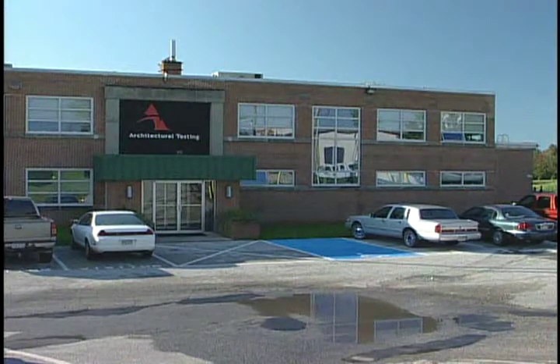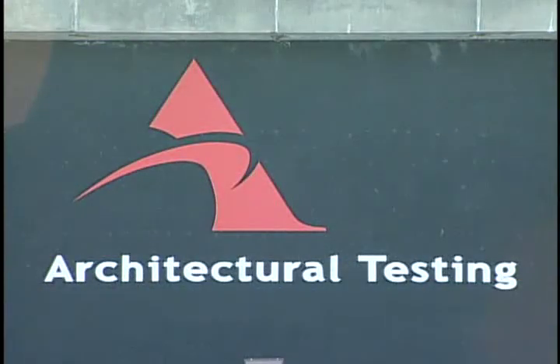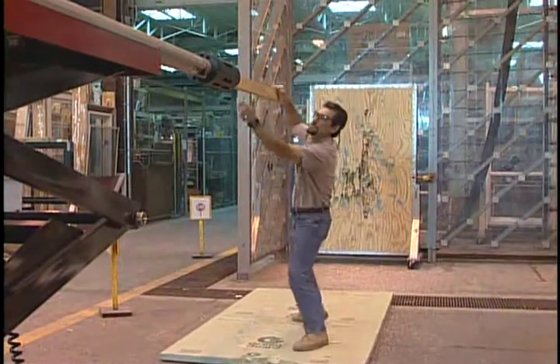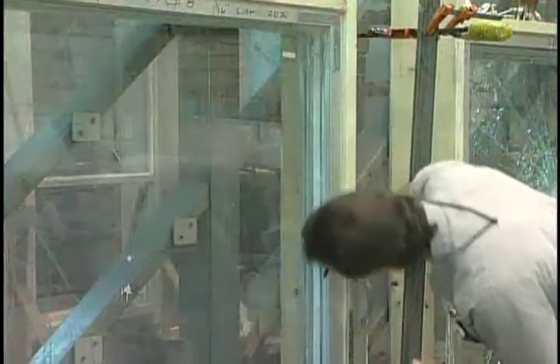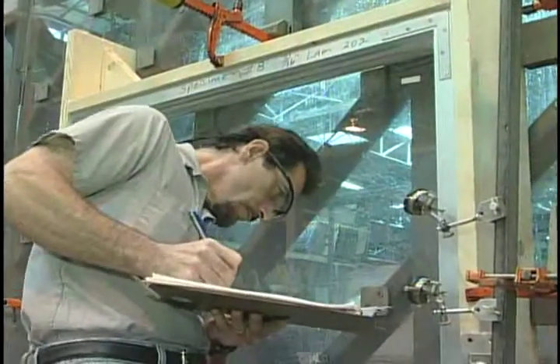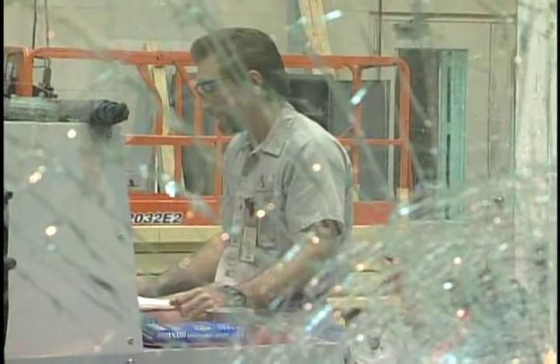All the tests we're going to see today were conducted at a very special lab testing facility in Pennsylvania. We chose Architectural Testing for many reasons — they are considered one of the best hurricane testing laboratories in the United States and, in fact, in the world. Secondly, because we went for the Miami-Dade Protocol, you have to use a certified Florida engineer to recognize those tests. Architectural Testing has that, so that's why we use their services.